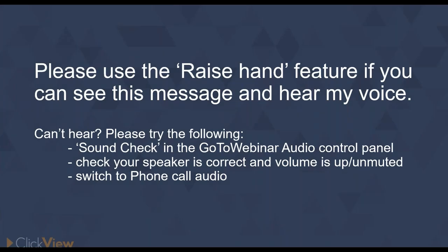Good afternoon everybody and welcome to our webinar. We've got a few people still to come, so in the meantime we might just start off with some technical logistics. If you can raise your hand by clicking on the raise hand icon in GoToWebinar — if you can hear me, if you can see this message on the screen now. Thank you very much. We've got a few people raising their hand.